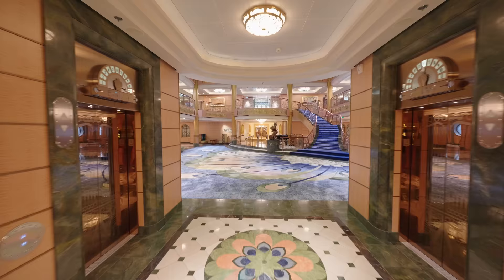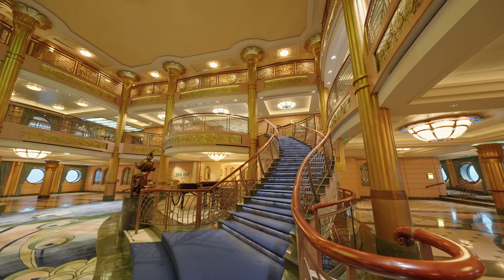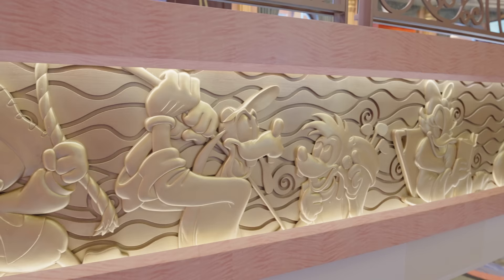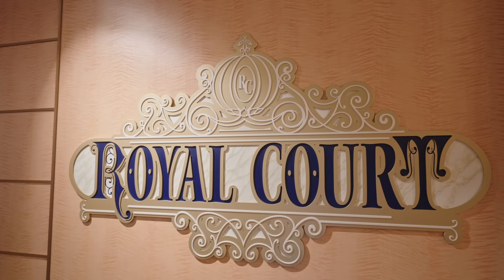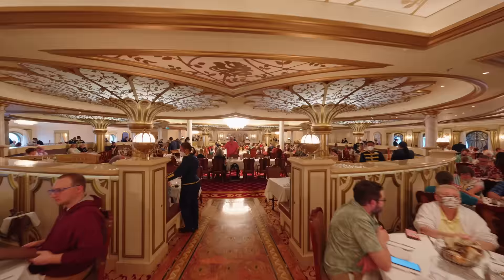Welcome to the atrium — the center of the ship. Isn't it beautiful? It really is the heart of the ship, spread over three decks, with gold-plated characters and a spectacular chandelier. You'll also find plenty of character meets here, and the final main dining room, the Royal Court, themed after royal princes and princesses. It's another gorgeous venue.